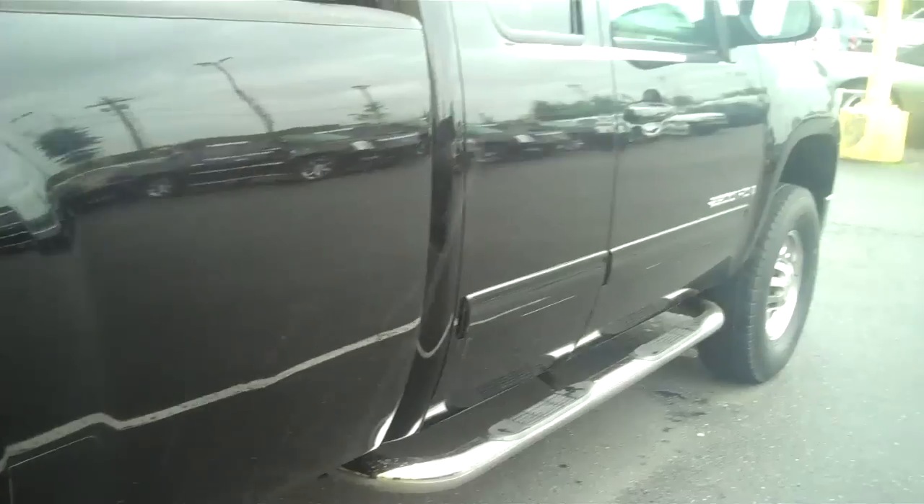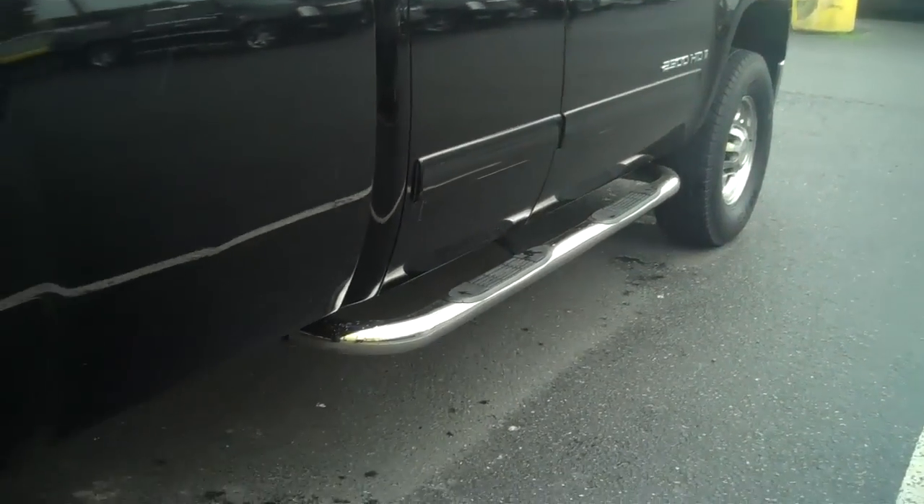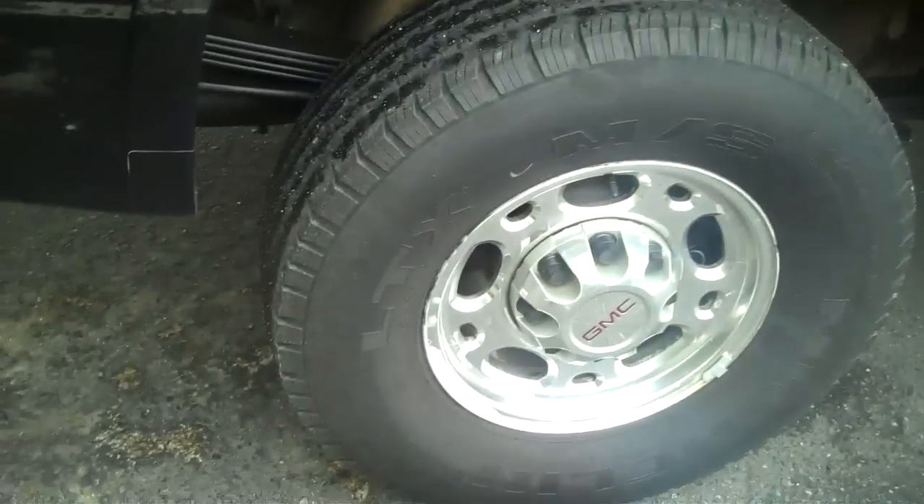Looking down the passenger side, I see no door dings or dents, no paint transfers. That bed liner goes over the rail. Passenger side is extremely pristine and clean — no rips, no tears.